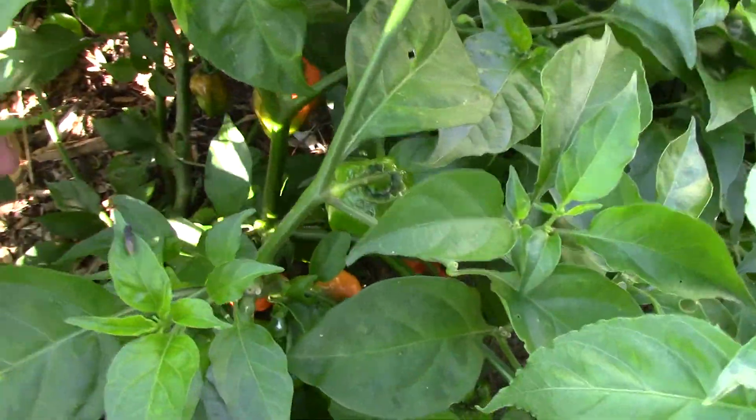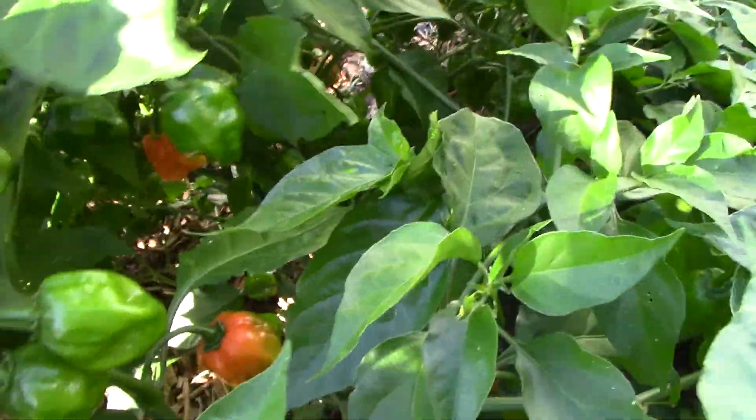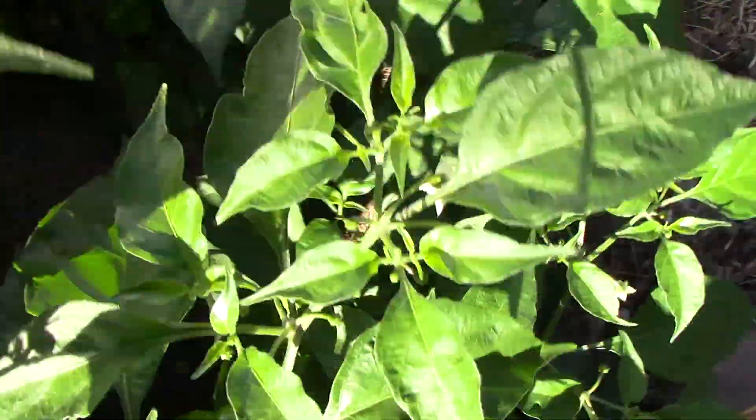Down on the end here we have the habanero. It's got some that are getting color on them, so it won't be long with them. Like the others, it's absolutely loaded with peppers — lots of them. There are probably a few ready to pick in there. It's getting so heavy it's just kind of hanging on the ground.